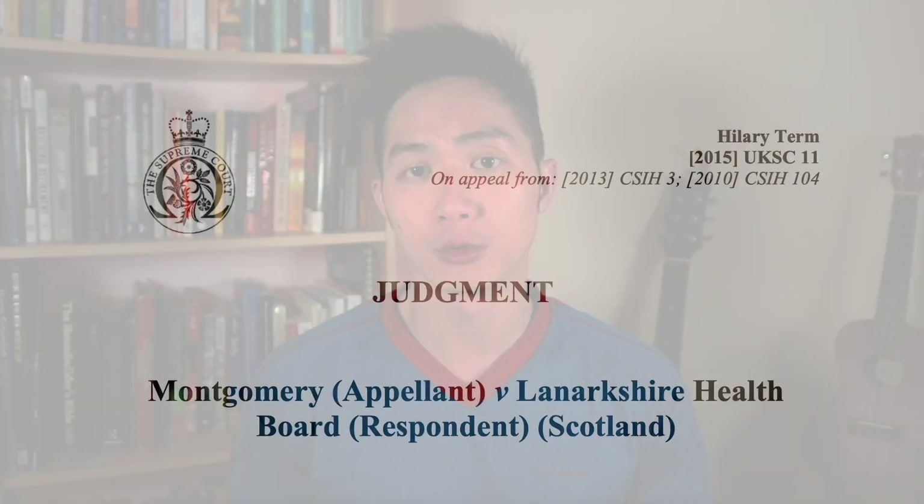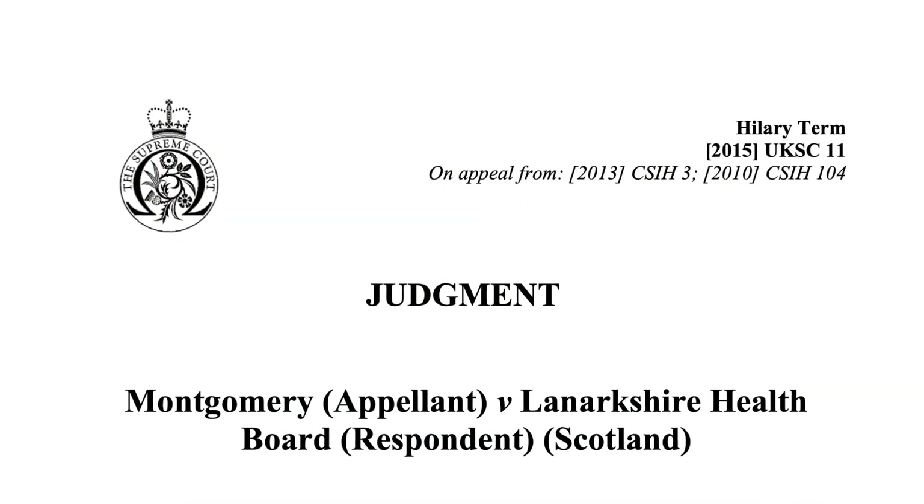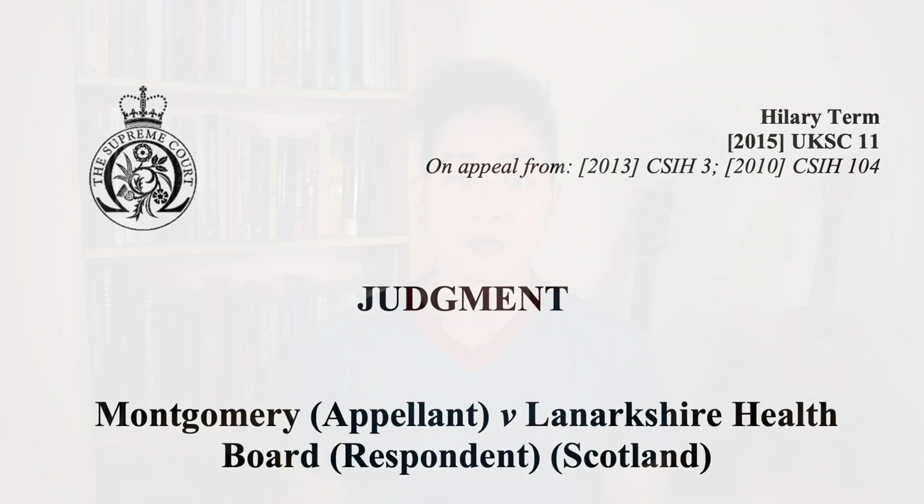In the UK there was a supreme court case involving a mother with diabetes known to be carrying a big baby. Unfortunately she experienced a shoulder dystocia leading to the child having significant disabilities. This led to what is known as the Montgomery ruling, which had a significant impact on how we advise and manage women with big babies. It highlighted the importance of providing women with informed choices, which is hugely important in healthcare.